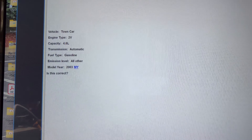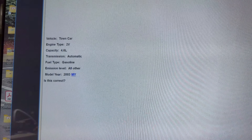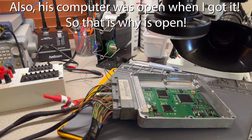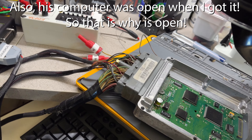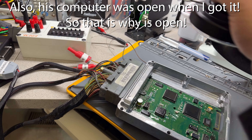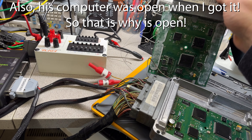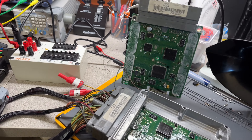Luckily for him that's not the case, but we can see that this is showing a 4.6 Town Car 2003 calibration — although if I look at the sticker on the computer itself... I didn't source this computer for him, I didn't do anything to it. Let me move my microscope so we can read the numbers on this one.